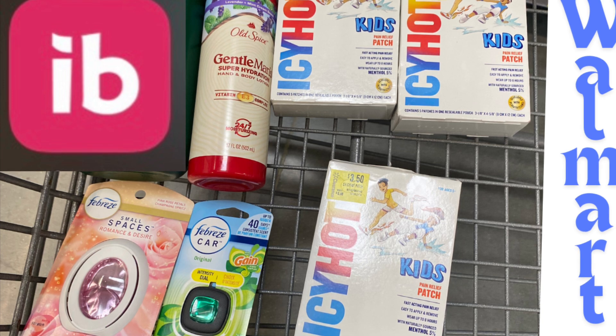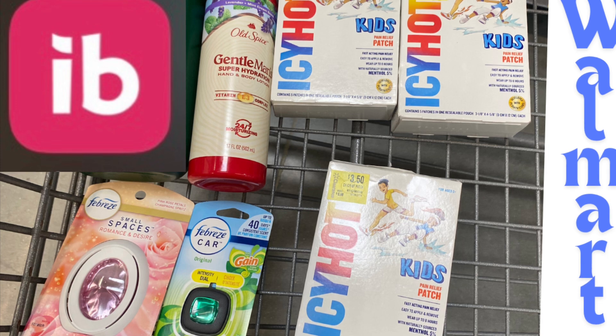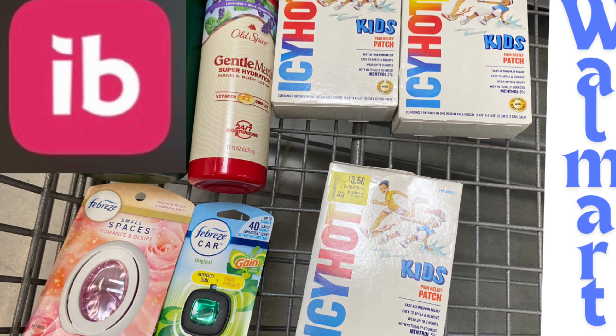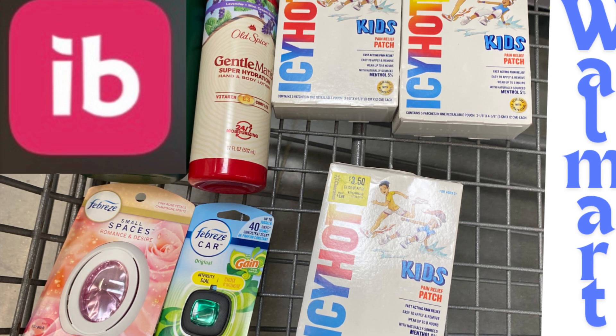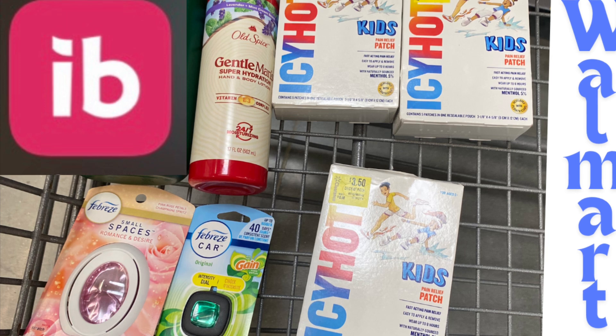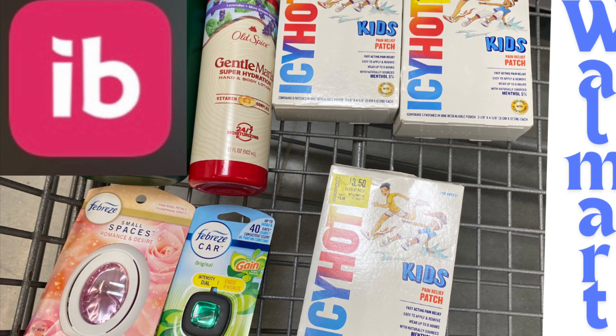Everything we got here cost us $22.98. We got back a total of $14.60 in rebates, plus our 75-cent and 50-cent bonuses for the Icy Hot — that brings our grand total back from Ibotta to $15.85. Then we got back our midweek bonus of five dollars for 10 offers, bringing our grand total back to $20.85. After spending $22.98, that brings everything down to just two dollars and thirteen cents for all six items.